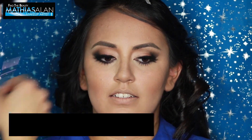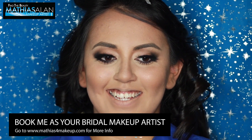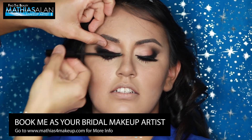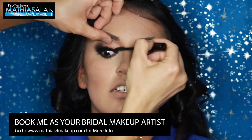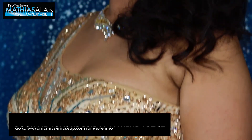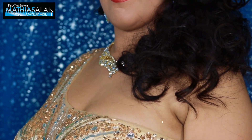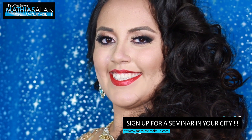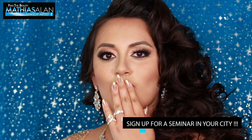If you have a special event coming up and you're in Southern California, please don't hesitate to reach out to me as a working professional makeup artist. I love meeting new clients. I'm also going to be traveling and doing celebrity VIP hair and makeup experiences this fall and spring, so please do reach out and look down below in my description for more information on how we can connect.